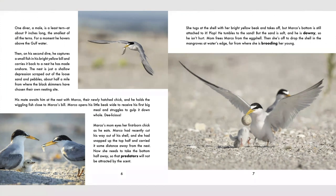The nest is just a shallow depression scraped out of the loose sand and pebbles about half a mile from where the black skimmers have chosen their own nesting site. His mate awaits him at the nest with Marco, their newly hatched chick, and he holds the wiggling fish close to Marco's bill. Marco opens his little beak wide to receive his first big meal and struggles to gulp it down whole. Delicious! Marco's mom eyes her first-born chick as he eats. Marco had recently cut his way out of his shell and she had snapped up the top half and carried it some distance away from the nest.